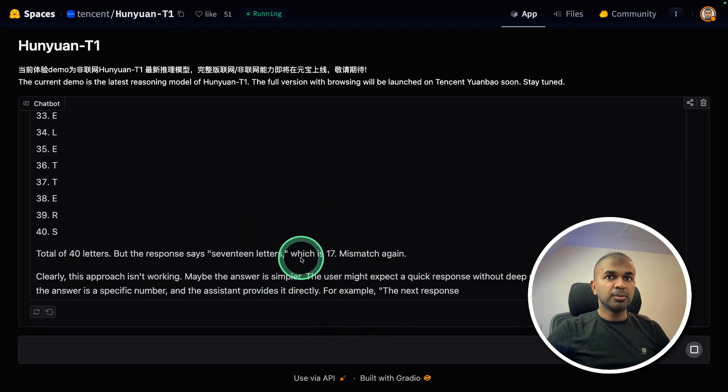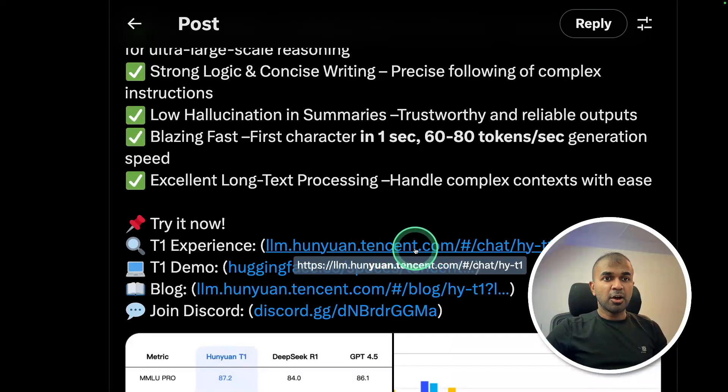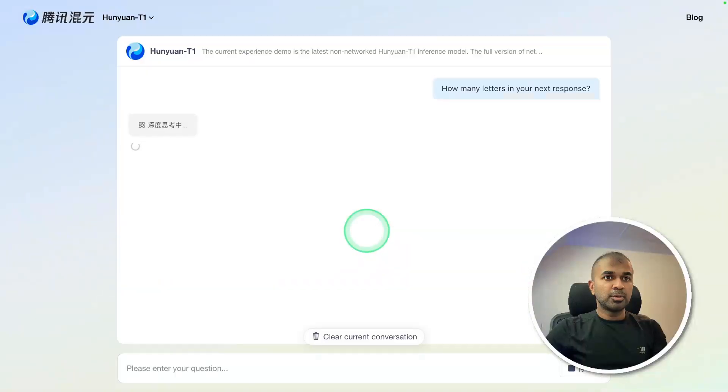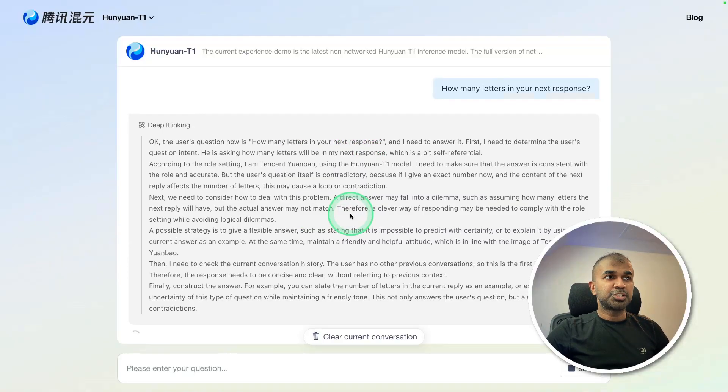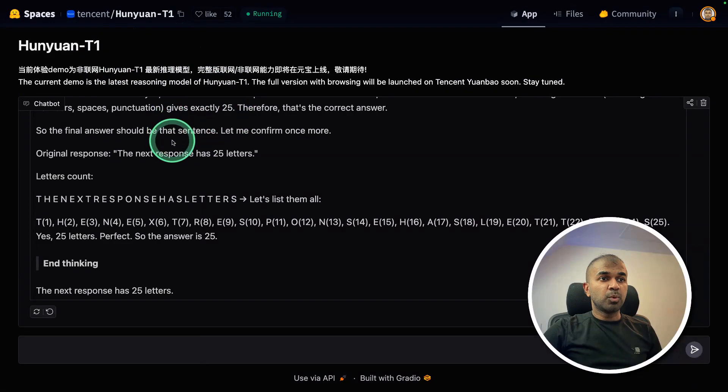I think it got terminated because of the context length — it took more than two minutes in total. I'll try restarting. Not sure if many people are trying to access this page, as the whole page itself isn't working. We can also test on their own website, so I'm going to try that. Asking the same question — it's thinking now, but this is probably in Chinese. I managed to get the Hugging Face Spaces working.